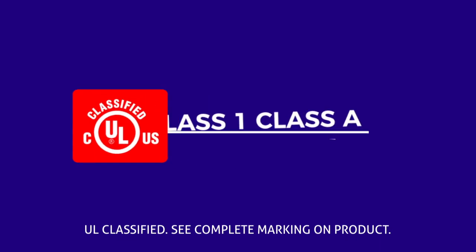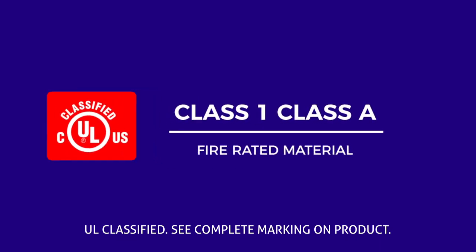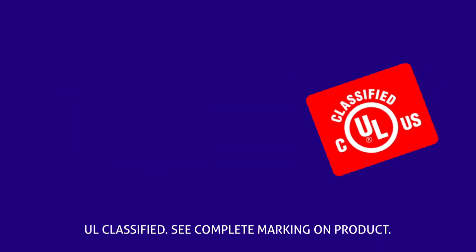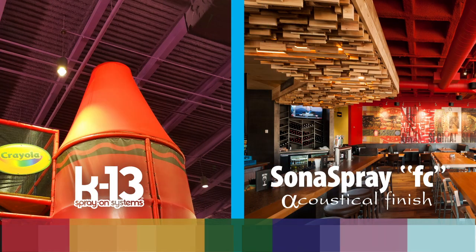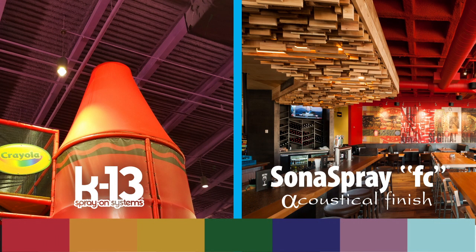K13 and Sona Spray FC are Class 1, Class A fire rated materials. Both of these materials are available in various standard and custom colors to suit any design concept.